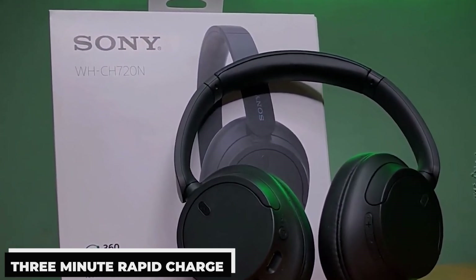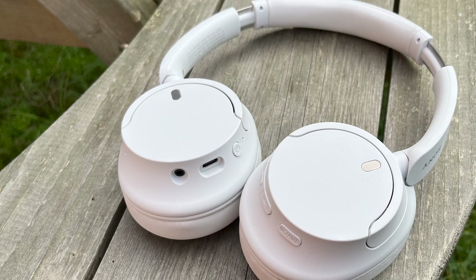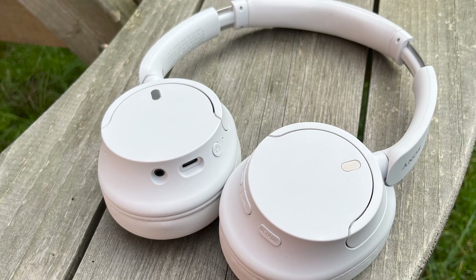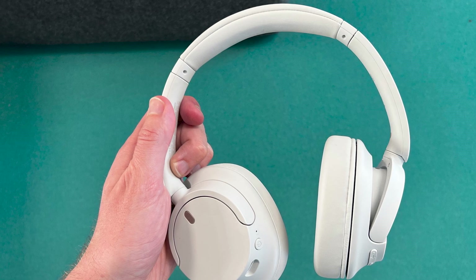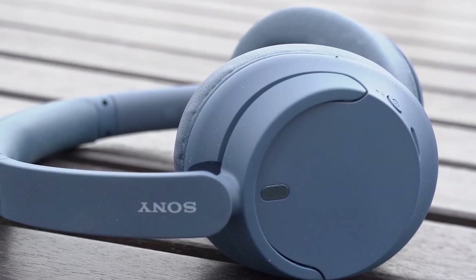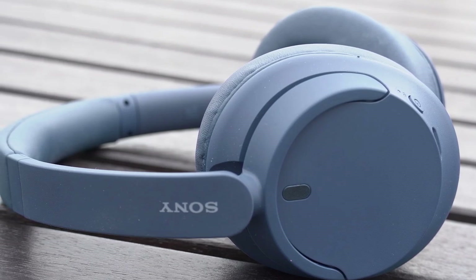An excellent, reasonably priced option for noise-cancelling headphones, the Sony WH-CH 720N includes a 35-hour battery life, a lightweight design, digital sound enhancement technology, and amazing ANC thanks to Sony's embedded processor V1. Thus, if you're looking for headphones that combine good ANC with a reasonable price tag, the Sony WH-CH 720N is the best option for you.